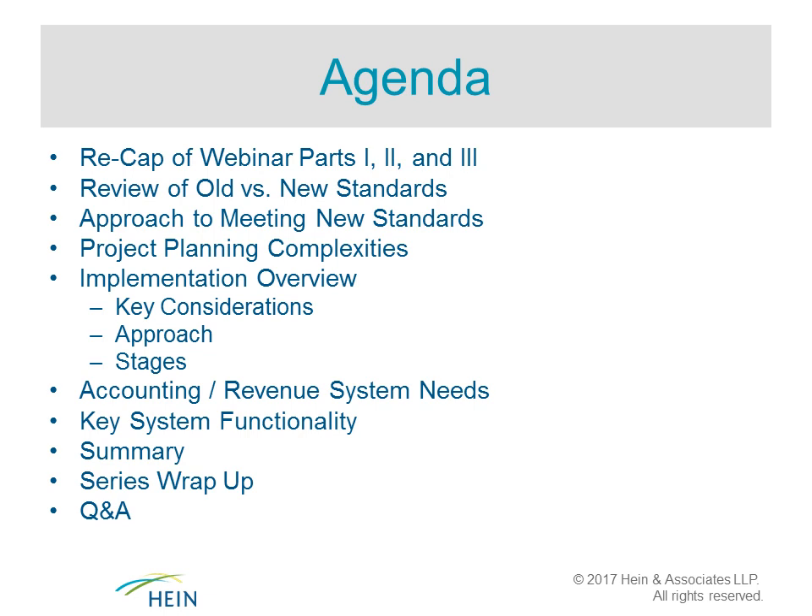Welcome everyone — this is Greg Fall, and we are in Part 4 of this four-part webinar series. Today's agenda is primarily focused on systems and processes to implement the new revenue recognition standard. We'll do a quick recap of the first three webinars, discuss old versus new standards, an approach to meeting the new standards, project planning complexities, an implementation overview, accounting and revenue system needs, key system functionality, and a summary Q&A wrap-up.